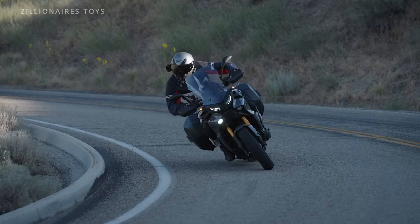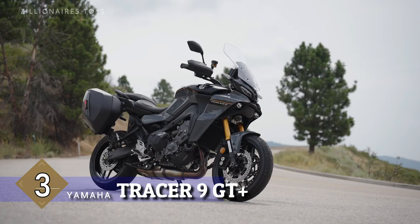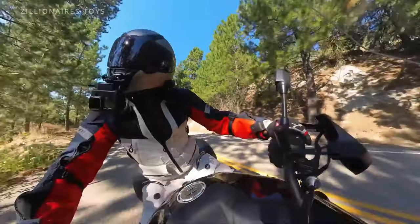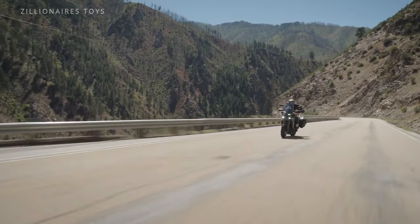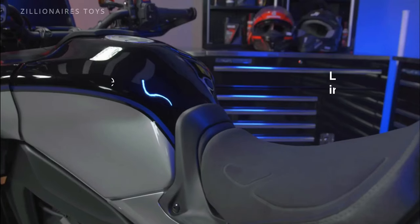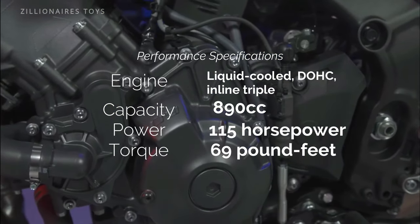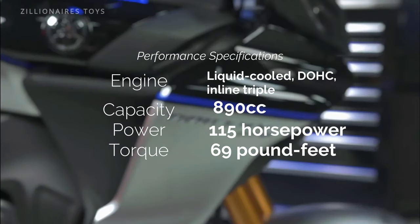The Yamaha Tracer 9 GT Plus is a powerhouse designed to tackle the most demanding touring and adventure scenarios with elegance. Its 890cc engine combines power and fuel efficiency, delivering an exhilarating ride. The GT Plus features an advanced electronic suspension system, enabling easy adjustments to ride height, preload, and damping settings.